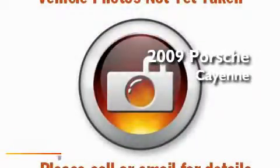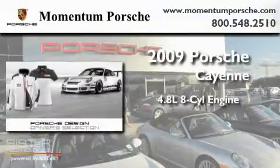This is a 2009 Porsche Cayenne. It has a 4.8-liter eight-cylinder engine, an automatic transmission, and all-wheel drive.